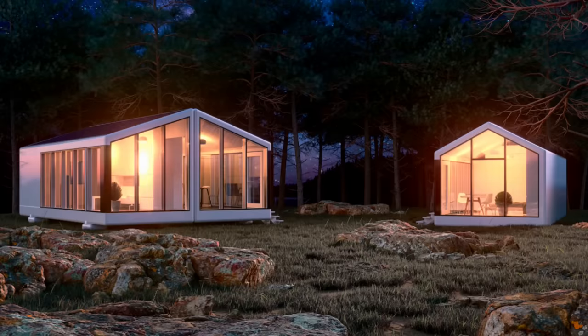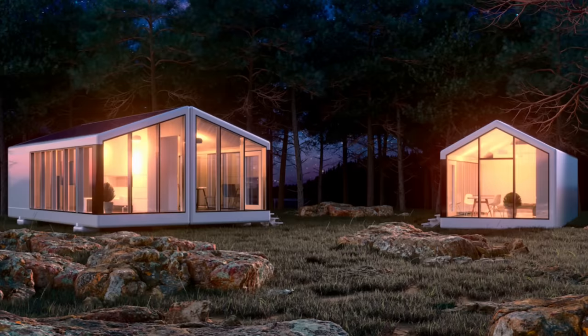The company I'm talking about is called Houseme, with their lineup of modern prefab smart homes that can be placed almost anywhere. What I'm going to do is tell you a little bit about the company, show you their models, and finally we'll look at the prices. So let's do it.